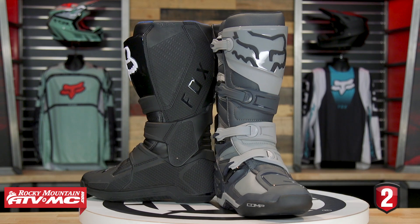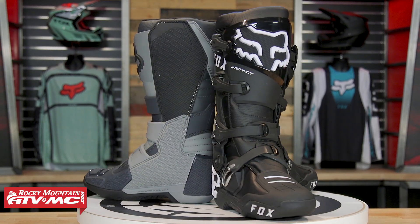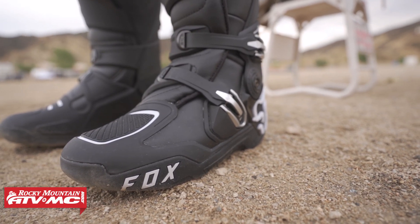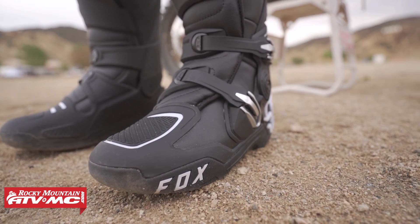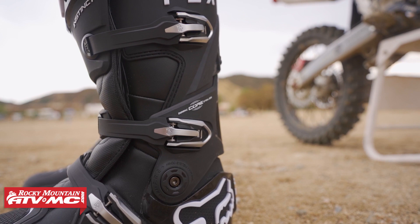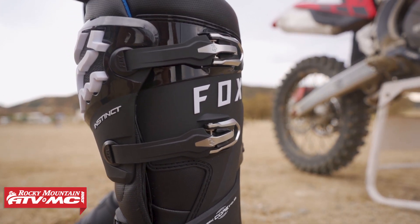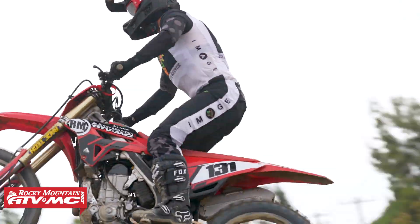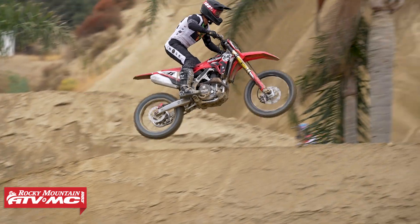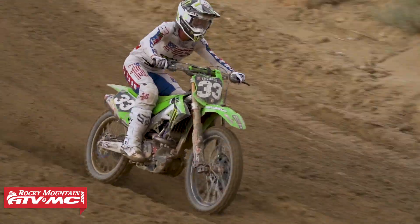Next up is the new Fox Instinct 2.0. For 2023, Fox went back to the drawing board and completely revamped their entire boot lineup. The Instinct, the Motion (mid-level), and the Comp (entry level) all use the same foot mold so they all fit the same. With the new Instinct 2.0, the big updates are a much-improved buckle system, a more comfortable fit true to size, and a slightly stiffer construction for better ankle support.